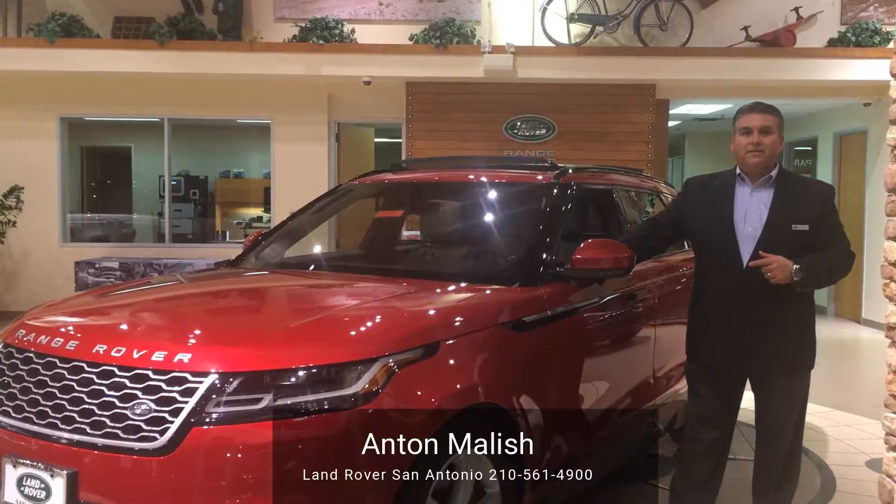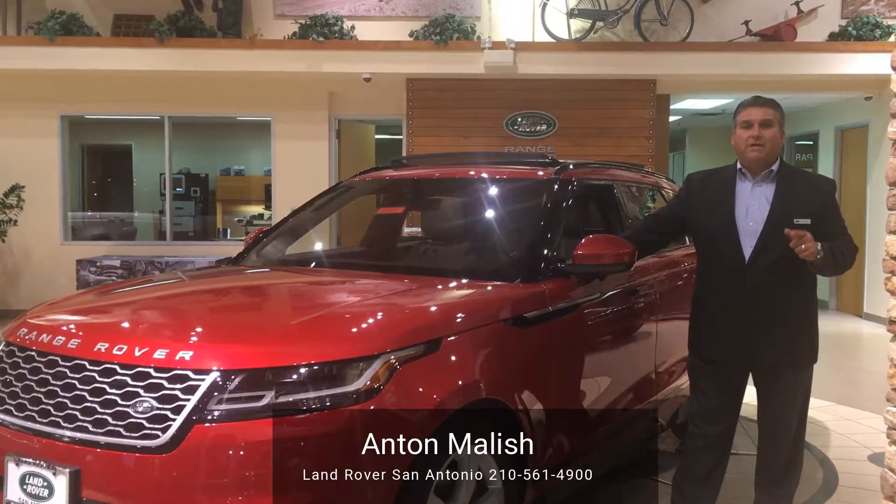Now that I've shown you the 2018 Velar, come and see me, Anton Malice, here at Land Rover San Antonio.